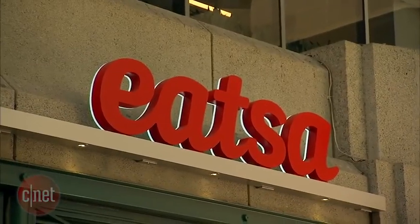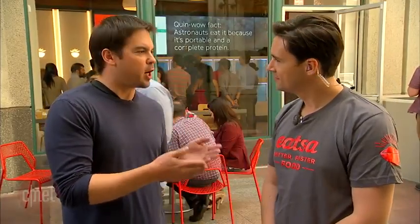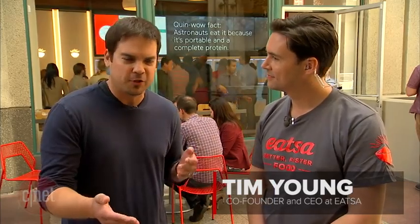Hey guys, my name is Steven Beecham for Crave, and I'm here at ETSA, which is a fully automated restaurant that just opened in San Francisco. I'm here with the CEO and co-founder of ETSA, Tim Young, who's going to tell us a little bit about the restaurant.